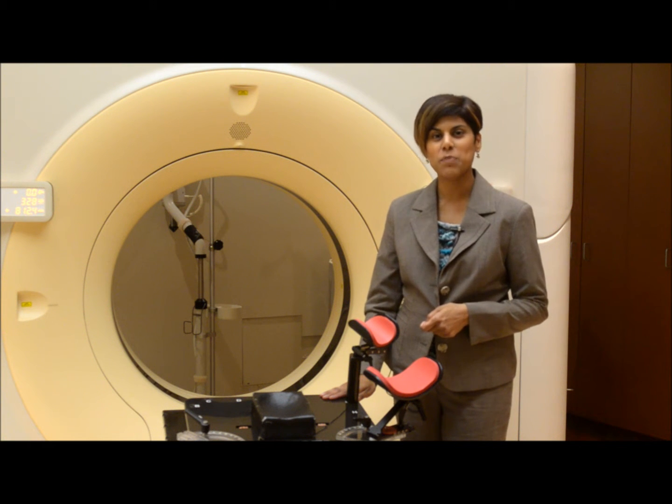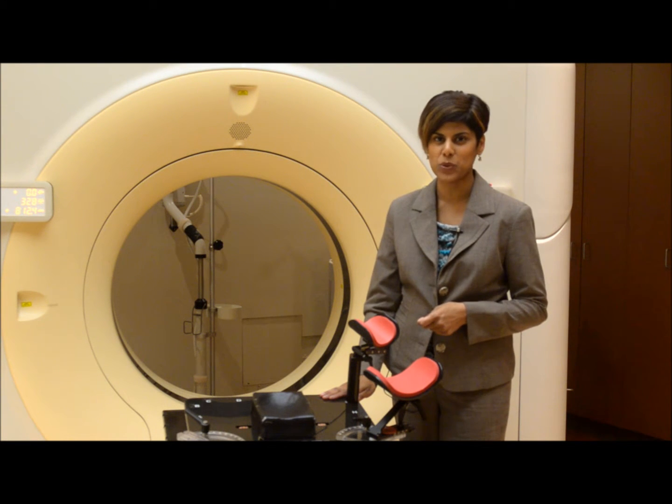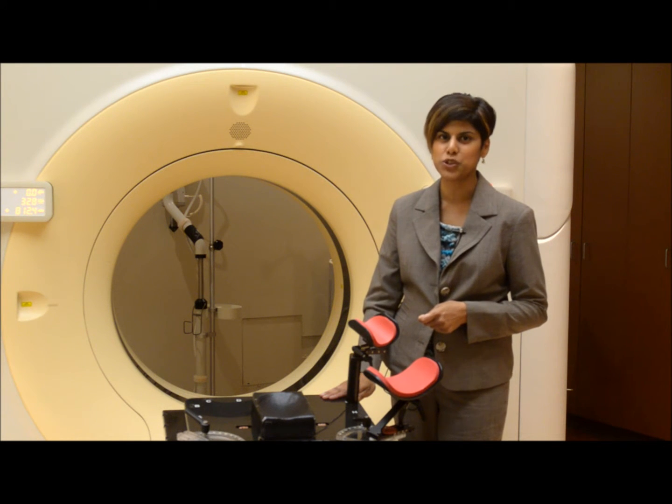It has been determined that you will benefit from a type of radiation therapy called Deep Inspiration Breath Hold. This means you will be asked to hold your breath for a short time during the treatment.